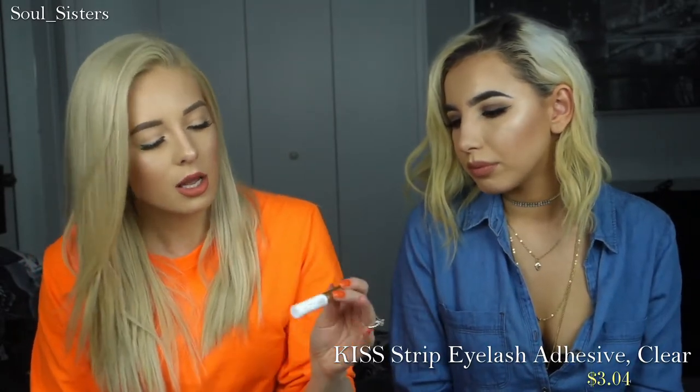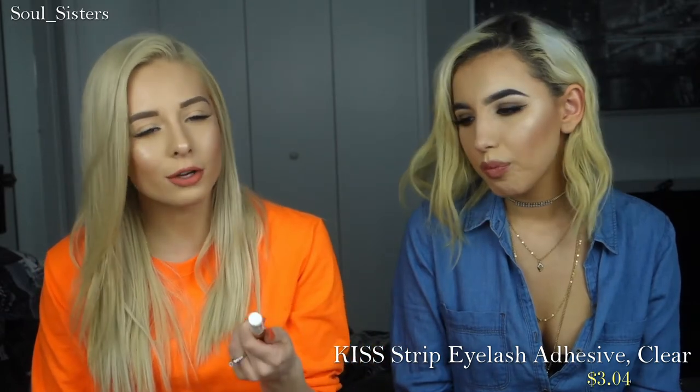I picked up this lash glue from Kiss Lashes. It's just a brush-on adhesive. I usually use the Duo, but this was only $3 and they didn't have the Duo there, so I picked this up and I've used it like four or five times already. I like it, but it's very easy for me to adjust to lash glues, so I'm not the best one to ask on if the lash glue is good or not. She can make anything work, any brand.